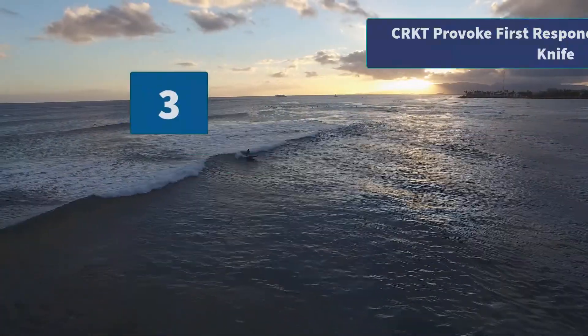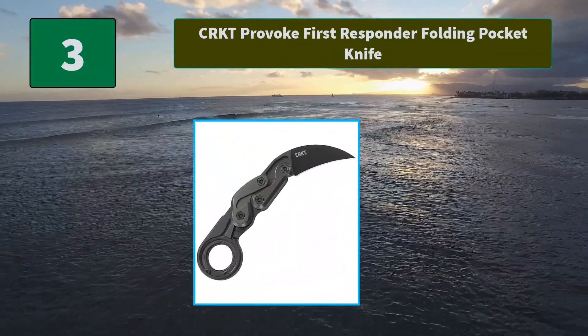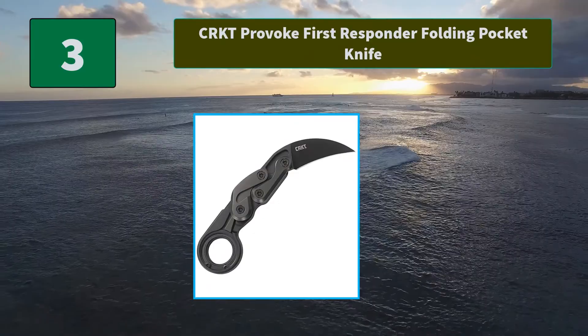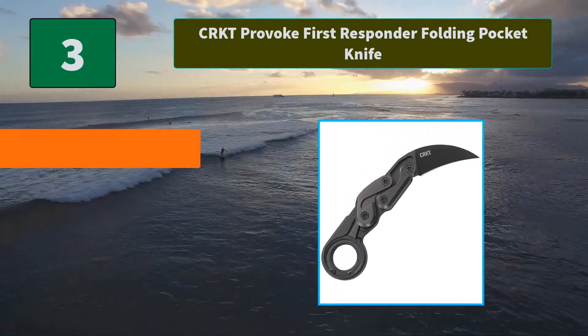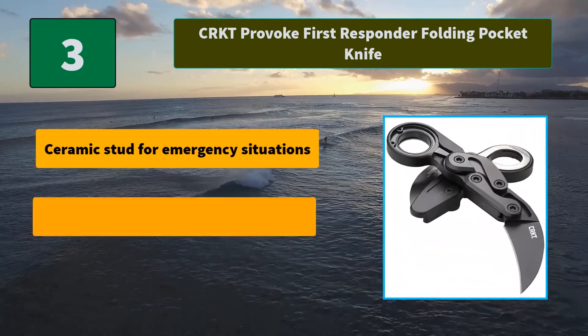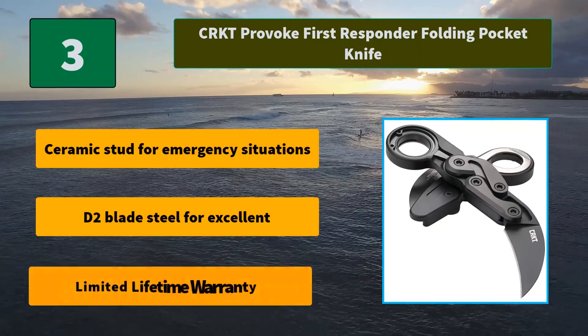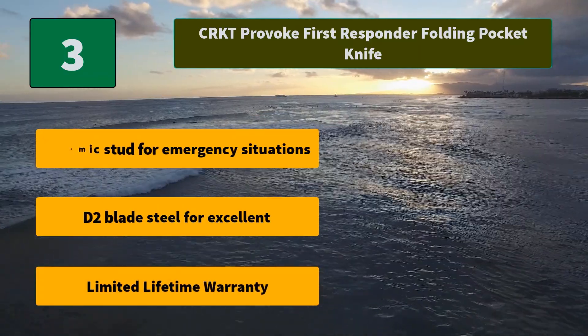Number 3: CRKT Provoke First Responder Folding Pocket Knife. The design of this karambit runs from the tip of the recurved blade to the thumb ring at the end of the handle. Main features: ceramic stud for emergency situations, D2 blade steel for excellent edge retention, and a limited lifetime warranty.